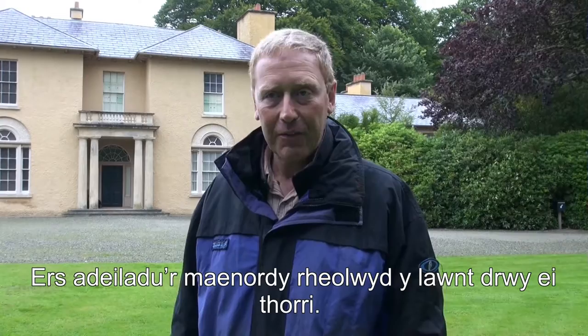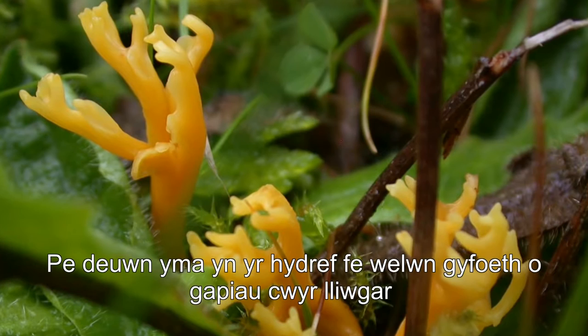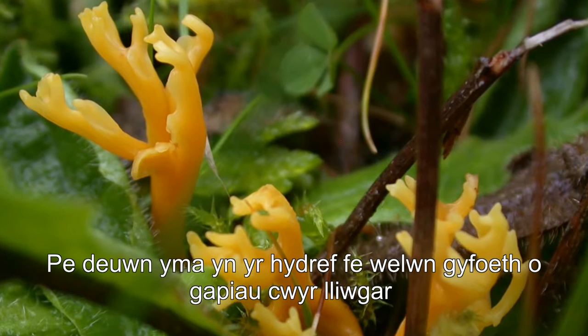The lawn is probably the same age as the house and has been managed just by being clipped ever since it was built. Therefore these ancestral, older fungal populations still exist here, and we know that because if we come here in the autumn we see a huge diversity of colours in these wax cap fungi.